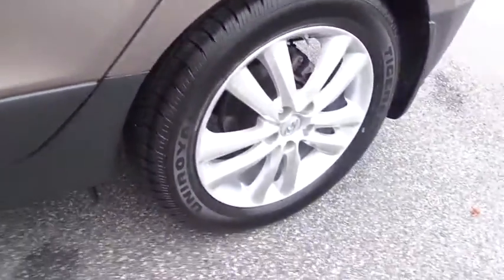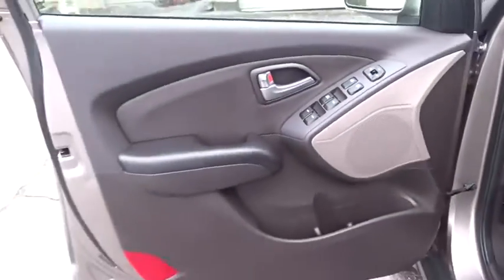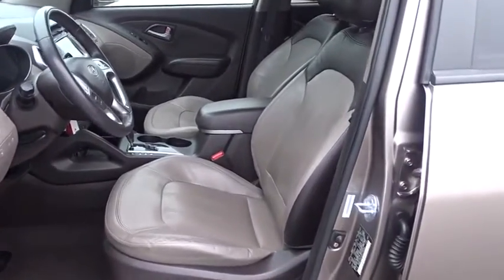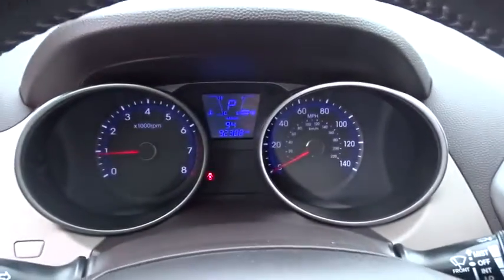AM-FM stereo radio, rear defrost, front-wheel drive, universal garage door opener, passenger airbag. If affordable style and reliability are what you're looking for, this vehicle couldn't be more perfect. Drive it today.